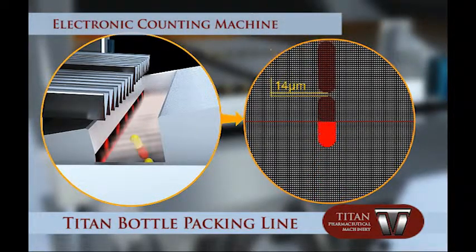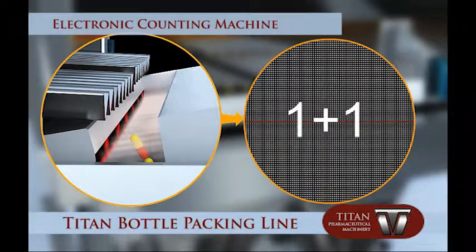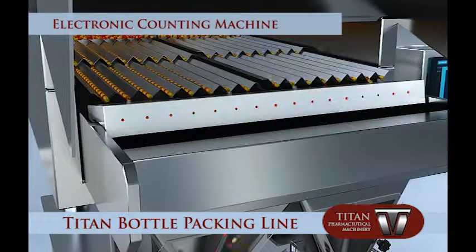Based on high sensitivity and distinguishing rates, it can detect product overlap and fragments precisely to increase the counting accuracy. Thanks to this sensitivity, this machine is able to count transparent soft capsules, count two products at the same time, and detect broken products.